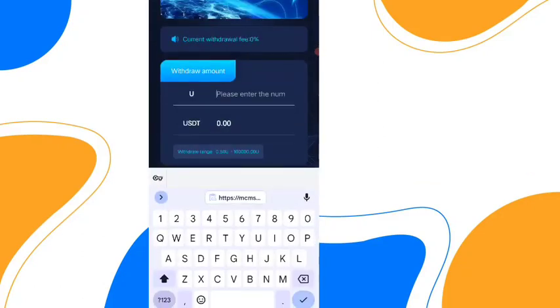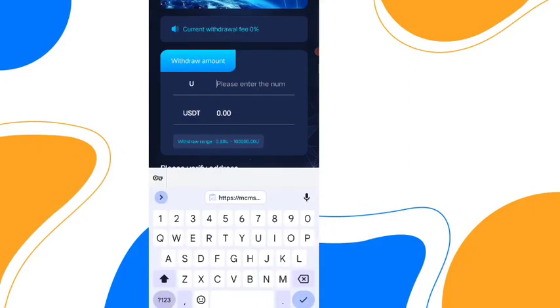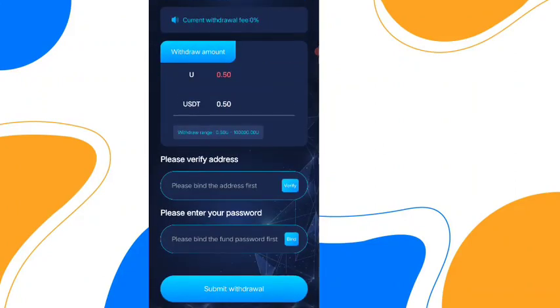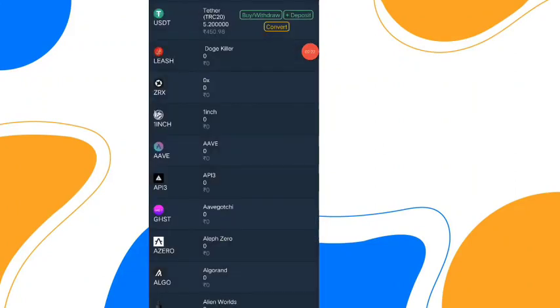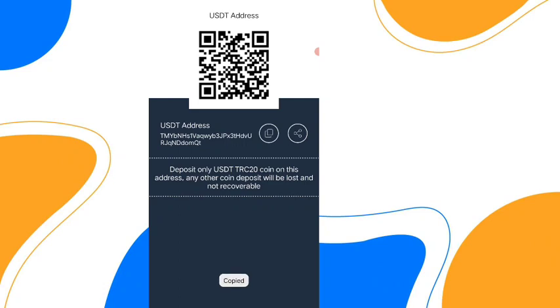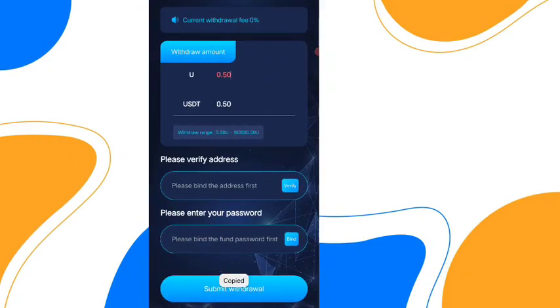To withdraw, click on the withdraw option and choose your amount — 0.50 USGT. Now you can withdraw 0.50 USGT. Please verify your address, click on verify, and you need to use any cryptocurrency application. Copy this address and paste it.